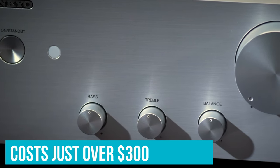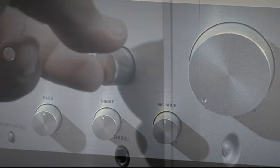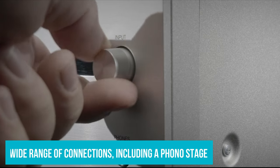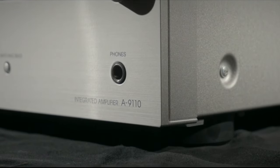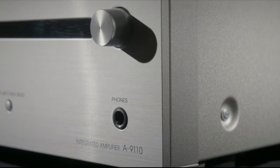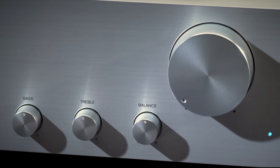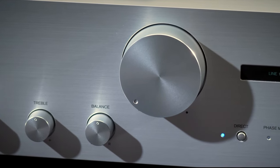For an amp that costs just over $300, you're getting audio quality that is just staggering. This is easily a top budget pick, and it also helps that it comes with a wide range of connections, including a phono stage. However, we do wish that the A9110, the budget model in this range, included some sort of DAC. Even a cheap one would have been nice. The lack of one means you'll need to buy a separate converter as well, although this shouldn't break the bank.